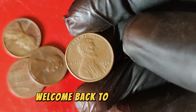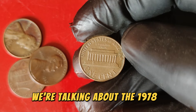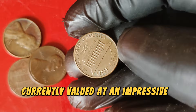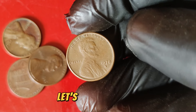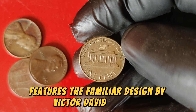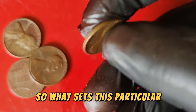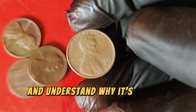Hey coin enthusiasts! Welcome back to the channel. Today we're diving into a fascinating topic — the 1978 D Lincoln one-cent penny. This little coin has been making big waves in the coin collecting community, and it's currently valued at an impressive $59,999. The 1978 D Lincoln penny features the familiar design by Victor David Brenner: the classic portrait of Abraham Lincoln on the obverse, and the Lincoln Memorial on the reverse. What sets this particular penny apart from the thousands of other 1978 D pennies out there?